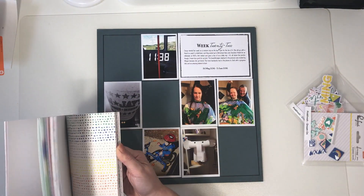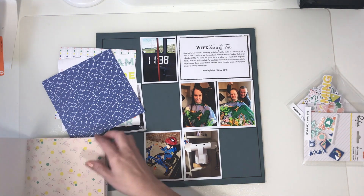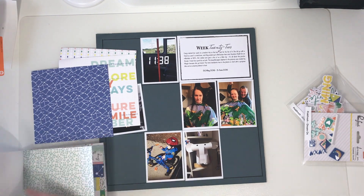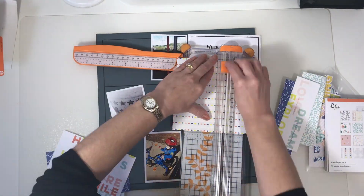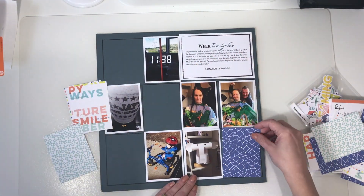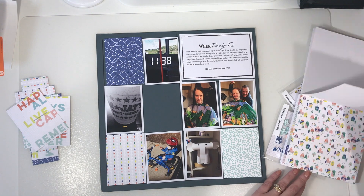Hi and welcome to my channel! Today I'm bringing you my week 22 of my project life for 2016. I've got quite a few coming up over the next few days because I've been busy creating, just not doing voiceovers — so I'm on a voiceover marathon today. For week 22 I've used the Printfresh Studio Dream On collection: the six-by-six paper pad, the rubber chips, and the die cuts.